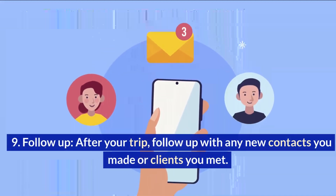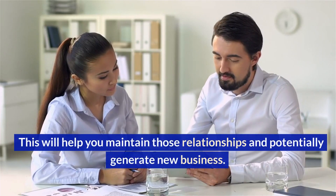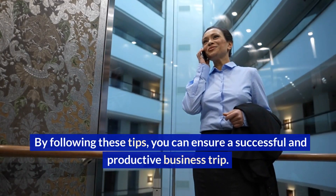Follow up. After your trip, follow up with any new contacts you made or clients you met. This will help you maintain those relationships and potentially generate new business. By following these tips, you can ensure a successful and productive business trip.